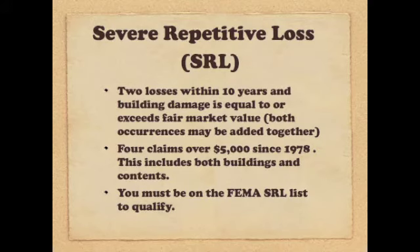There is also another program through which homeowners may receive funds for home elevation: the Severe Repetitive Loss Program, or SRL. This includes homes that have sustained two losses within 10 years with combined building damage equal to or exceeding the fair market value of the home, or homeowners who have had four claims of loss over $5,000 each since 1978, including the building and its contents. To qualify, a homeowner's address must appear on the FEMA SRL List. If you are not on this list, call Coastal Shoring — we can assist you through the proper channels to be considered for inclusion.